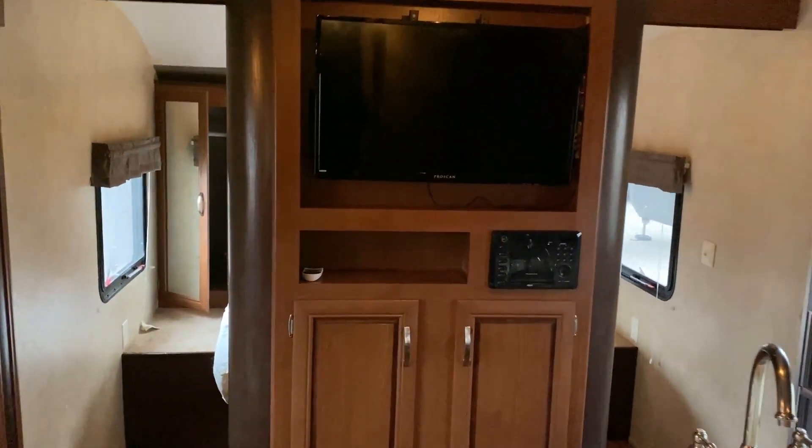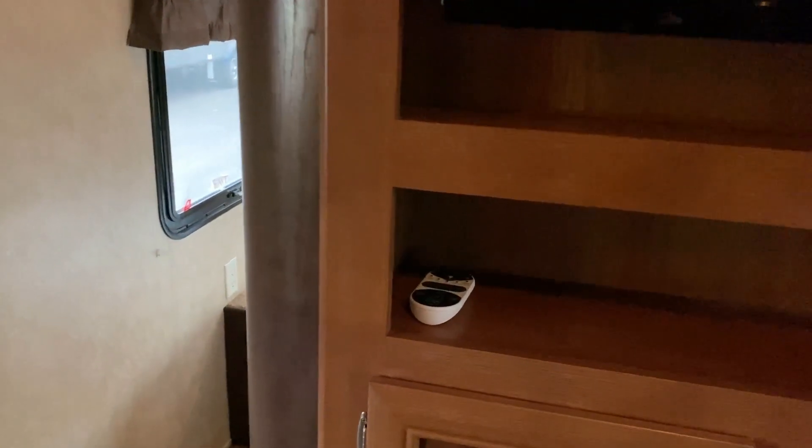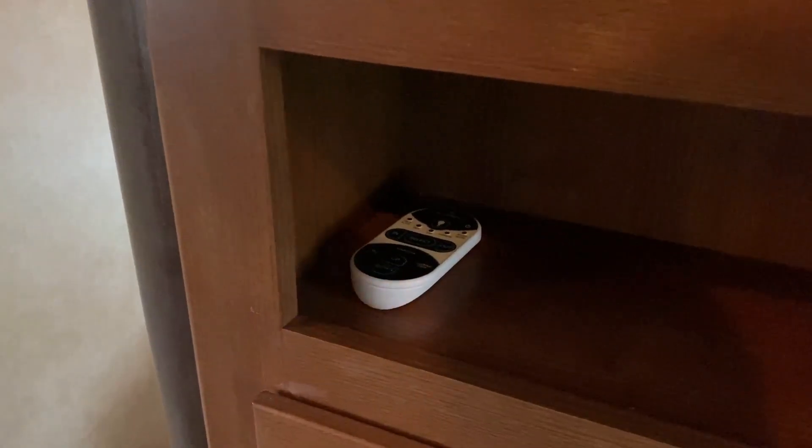Something else that's kind of cool — you have remote control awning, corner jacks, and slide-out. Even on this you've got that handy little wireless remote system right there.